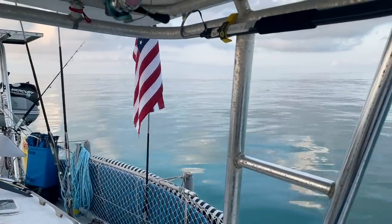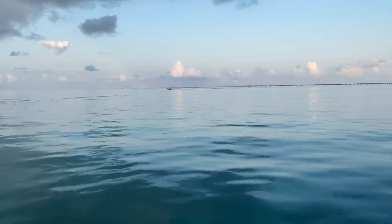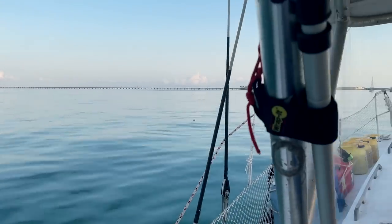My goodness, it is amazingly beautiful out here today. Todd had cleaned the sea strainer the night before, and we were getting ready to leave for Channel 5 bridge and hide from weather at Matacumba Cay first thing this morning.